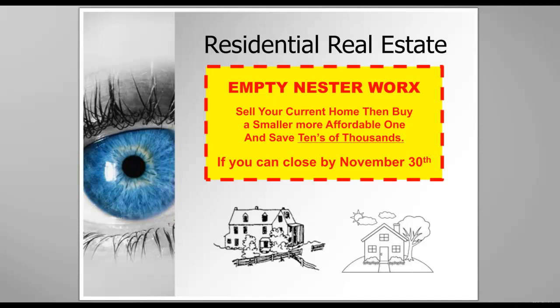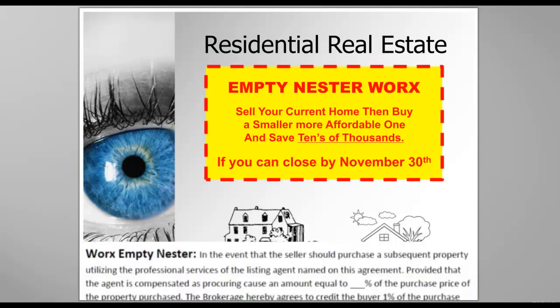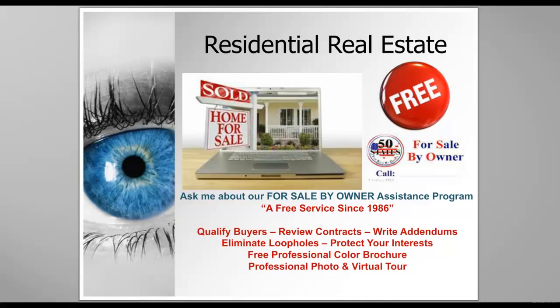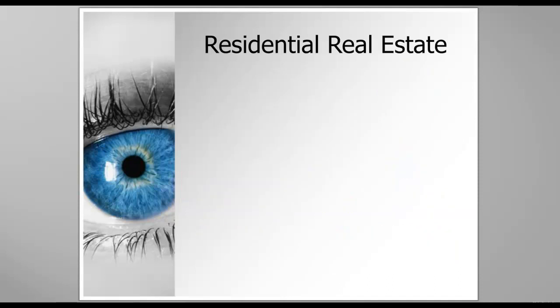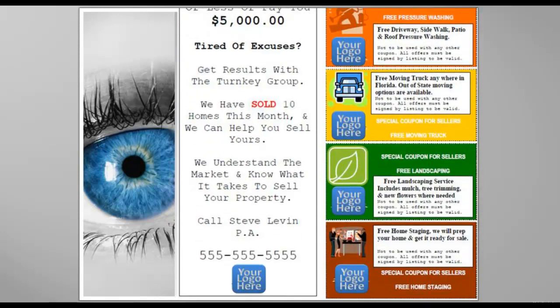It's all in the special clauses glossary so that you know exactly how to write it upon broker approval. There's a for-sale-by-owner assistance program that we offer. Those can be offered to your people upon broker-owner approval so that you can assist, and eventually they all list with you, as evidenced by our EBOL program that we teach on a regular basis.